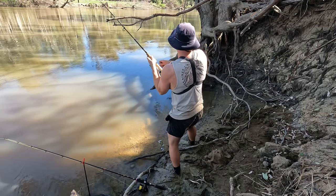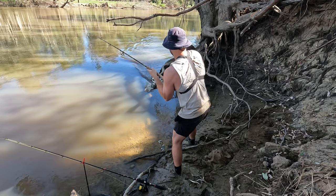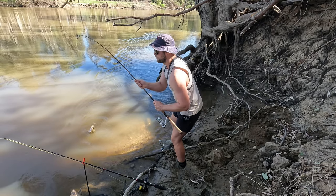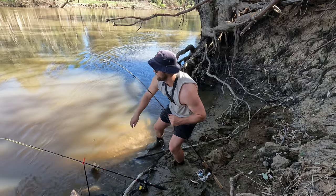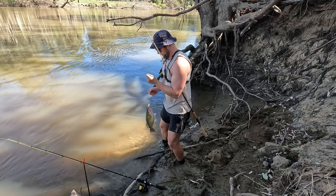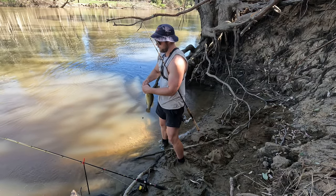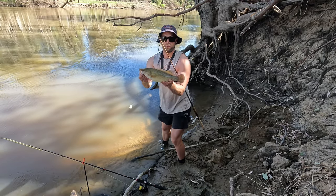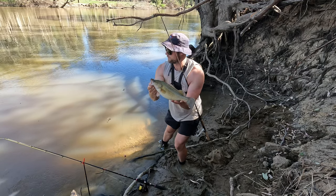It might not be a bad fish too - oh, he's alright! He's getting a bite too, it's all happening. He's not a bad little fish - nice little, probably 40 centimetre cod. Get him back.